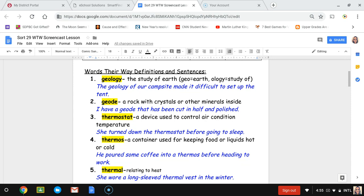Number three, thermostat. A thermostat is a device used to control air conditioning temperature — the thing on the wall where you press buttons to make the temperature go up or down. The sentence is: she turned down the thermostat before going to sleep, meaning she made it colder.